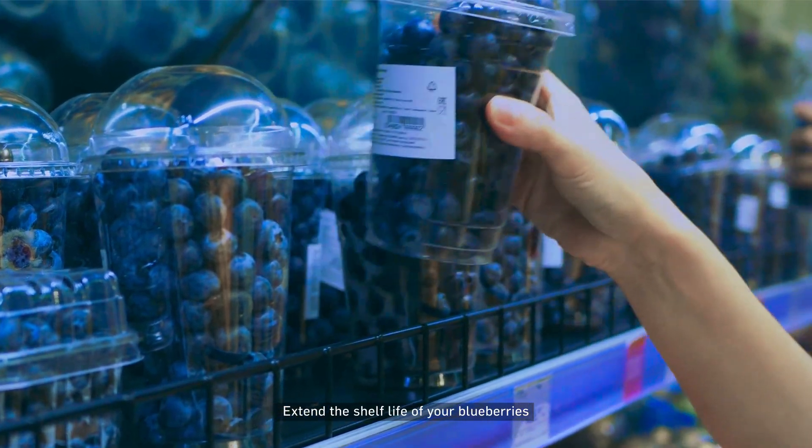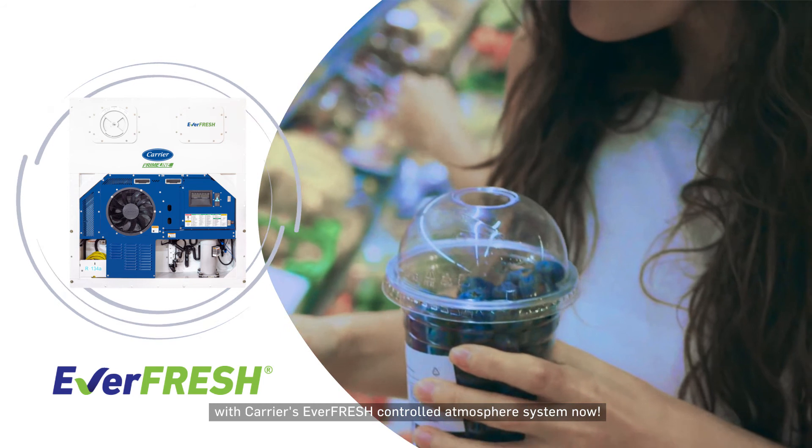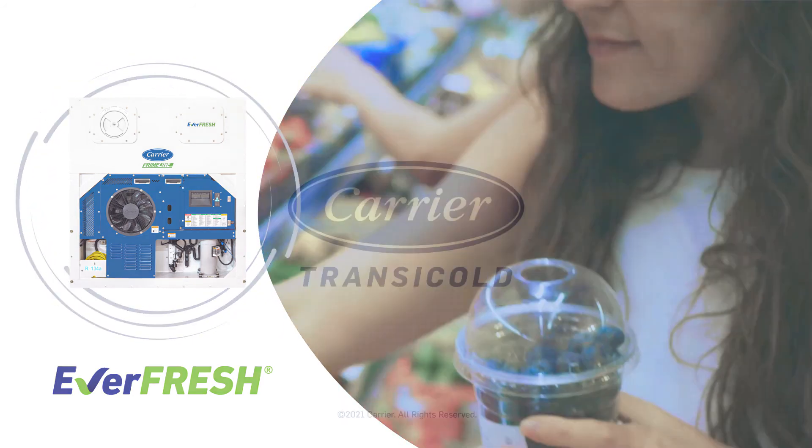Why wait? Extend the shelf life of your blueberries and other perishables with Carrier's Everfresh controlled atmosphere system now. Speak to a Carrier representative to find out more.